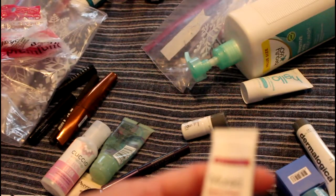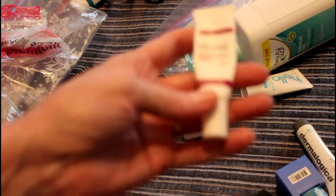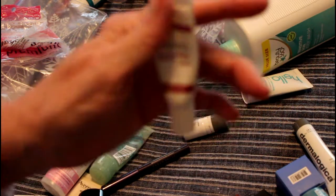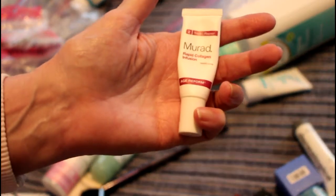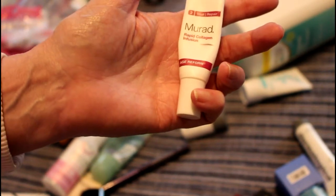This was very nice — Murad Rapid Collagen Infusion is basically a cream, a very nice cream. I think Murad may still be cruelty-free, in which case I would consider it, but I'm not positive that I would buy this one.